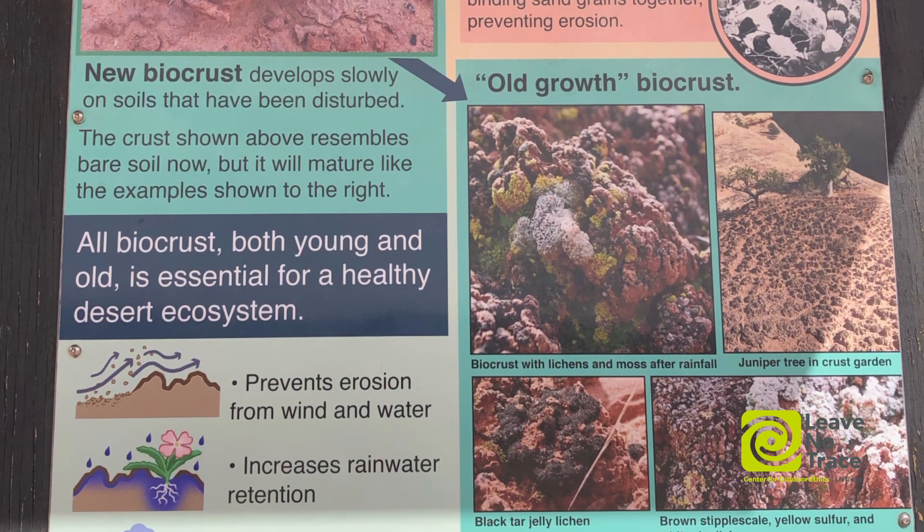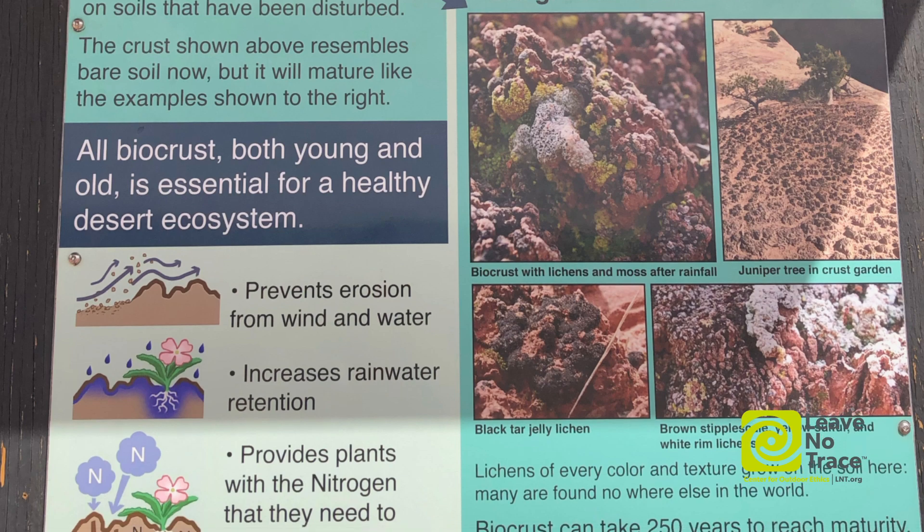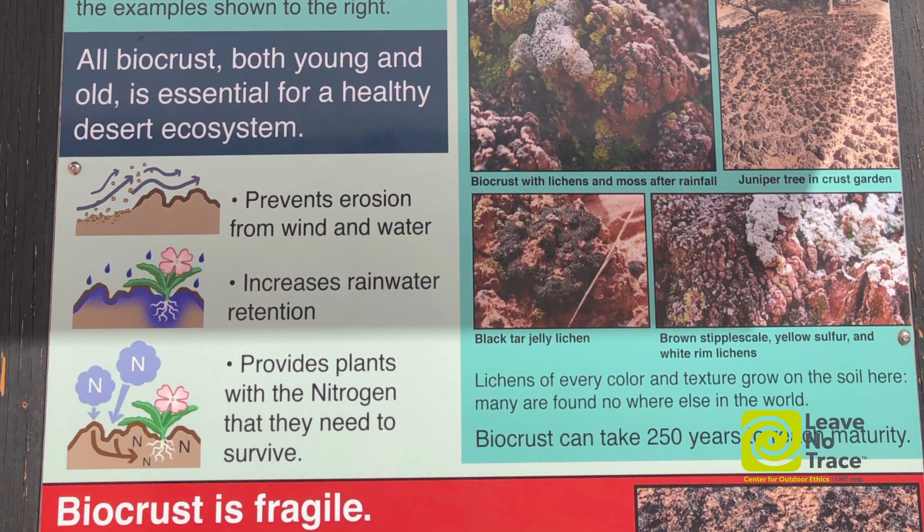Biocrusts are also doing other important things in the ecosystem. They're providing nutrients like nitrogen to the desert soil and the plants, and they're increasing soil moisture and giving potentially seedlings a little microhabitat to grow and germinate in.